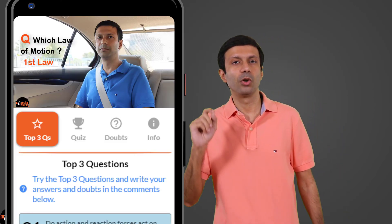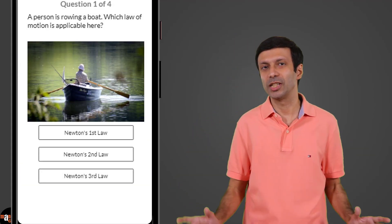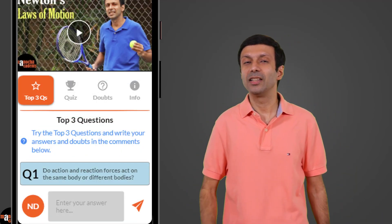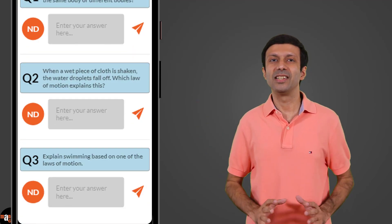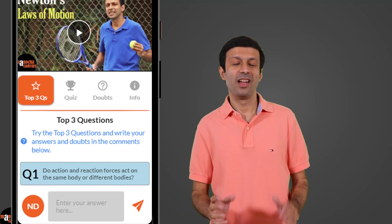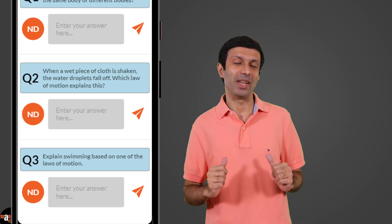Once you've watched the video on a topic, revise the concepts with a quick multiple choice quiz and get instant answers with explanations. Next, try the top three questions on the topic — we've selected the best three questions for you to practice. Write your answers and get direct replies from me.